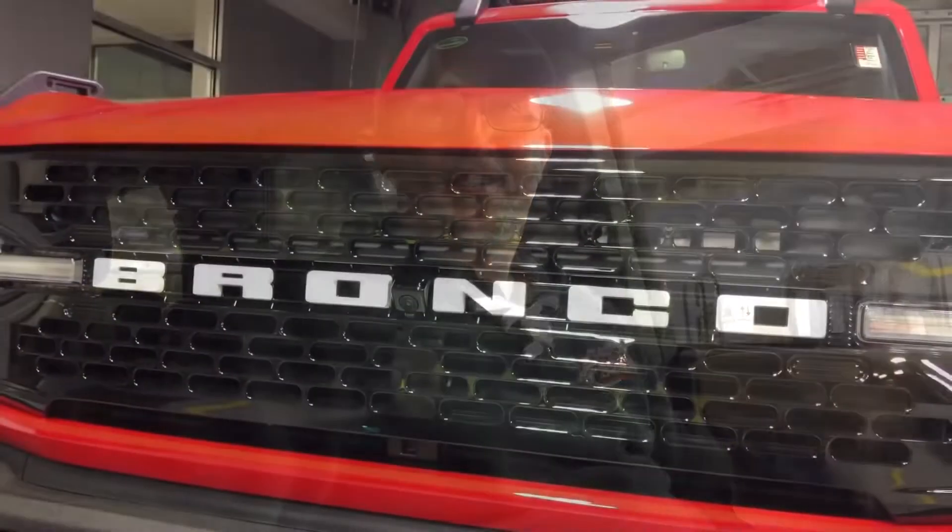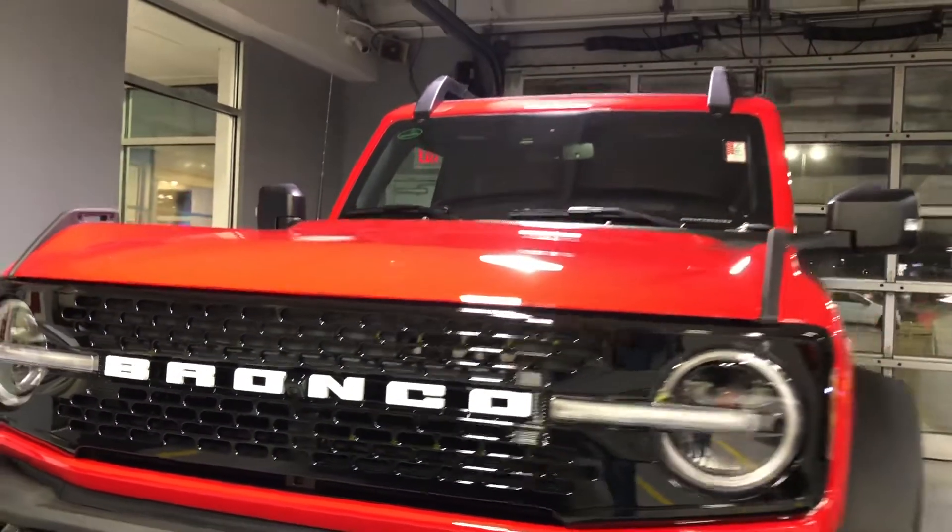Hey guys, welcome back to another edition of Seaheads Autos. Today I'm sitting in a 2022 Wildtrak Sasquatch Ford Bronco. Let's check it out — race red exterior color.